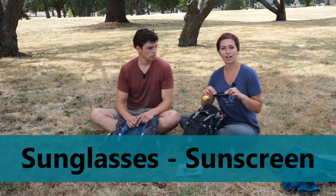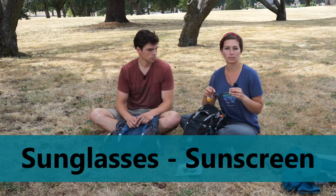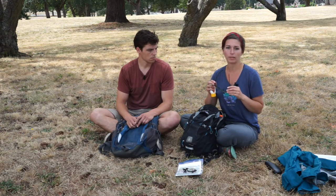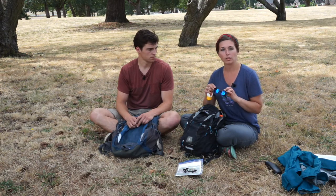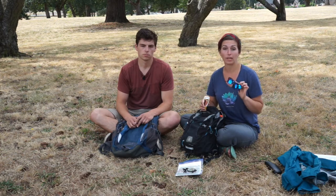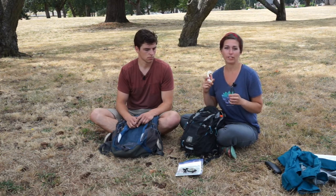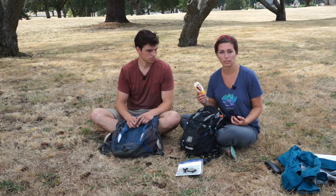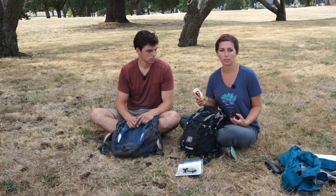Next up are a pair of sunglasses and some sunscreen. If you are hiking somewhere with snow, these are really important because the glare on the snow will give you an extra bad sunburn and can really hurt your eyes. If you're somewhere tropical, the sun tends to be more intense, so sunscreen is really helpful to protect your skin.